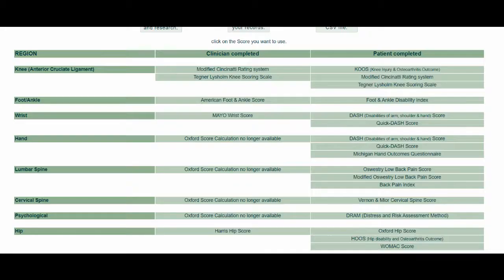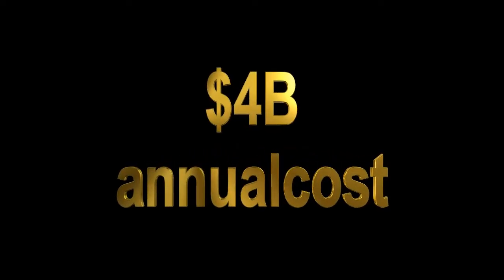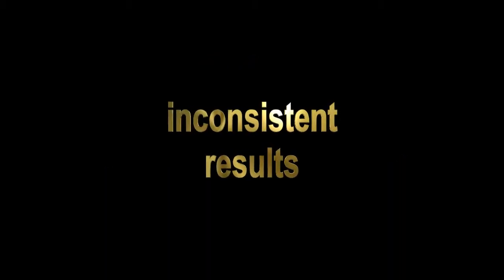Health care in the United States is shifting from a fee-for-service model to a quality-based model. Known as value-based health care, this shift requires all stakeholders to seek ways to deliver better quality while lowering cost. Current quality measures used by orthopedic surgeons cost the health system an estimated $4 billion per year, and many report inconsistent results in their efforts.